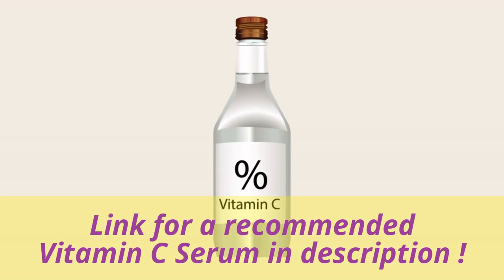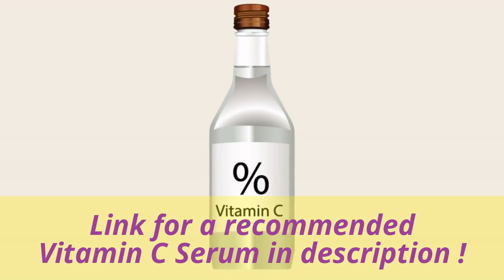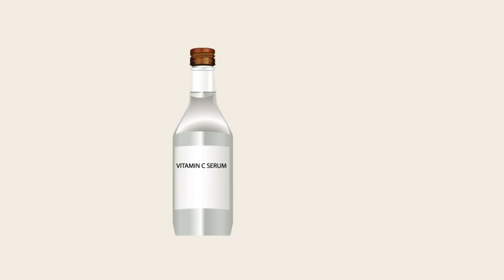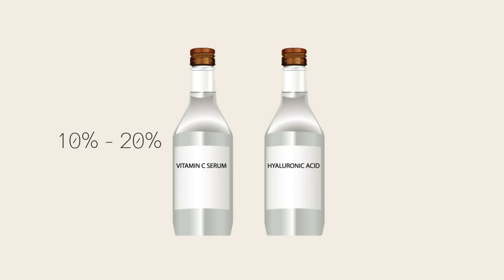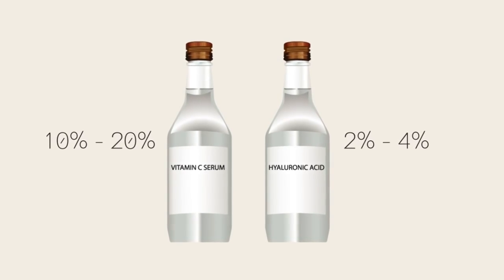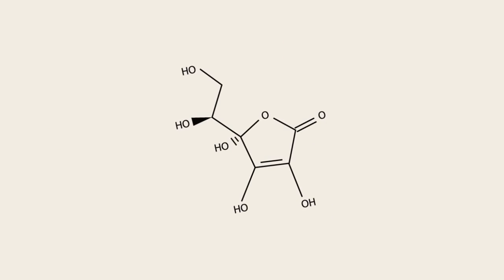The golden rule is to check before you buy, and if the percentage concentration isn't advertised it's worth contacting the manufacturer to find out. For vitamin C serum you should ideally opt for a bottle that contains between 10 to 20 percent vitamin C. For hyaluronic acid serum, a concentration of between 2 to 4 percent hyaluronic acid is generally regarded as the most effective.